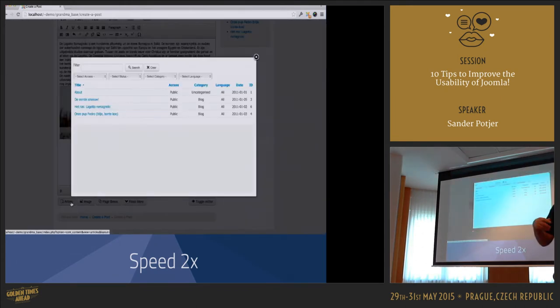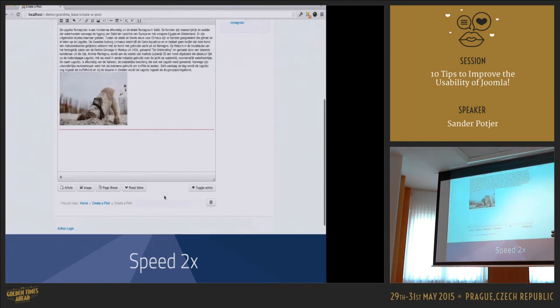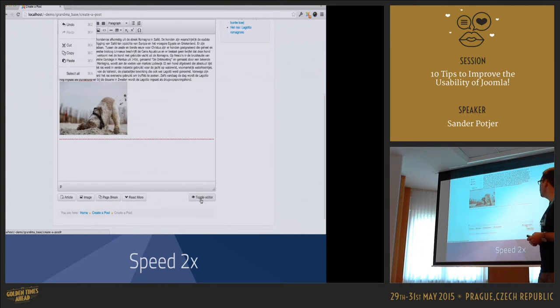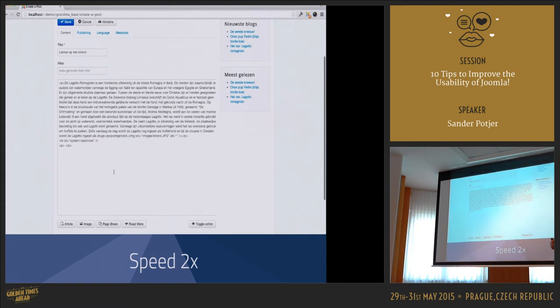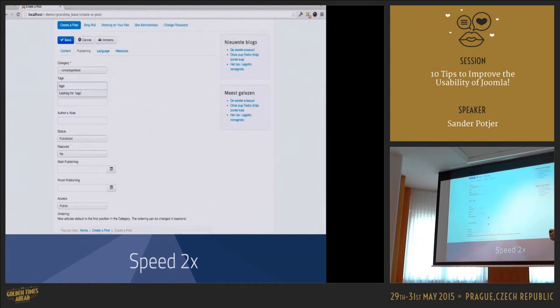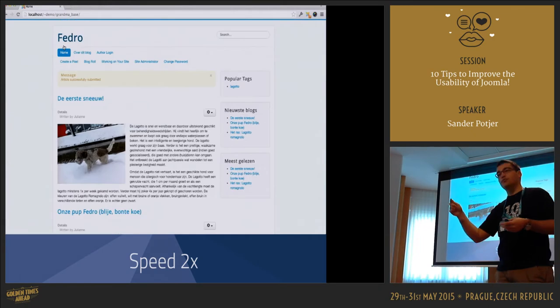The next step is to add the tag. She's looking through the editor menus — Table, Format, View, Insert, Edit. She tries the Toggle Editor button, then notices the Publishing tab. 'There's a tag.' She starts to type, and she's clever enough to press Enter to make sure the new tag is saved. Then the article is submitted.